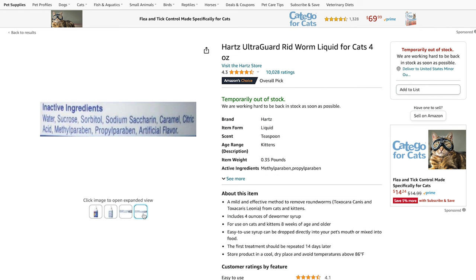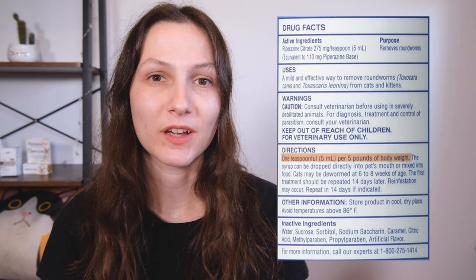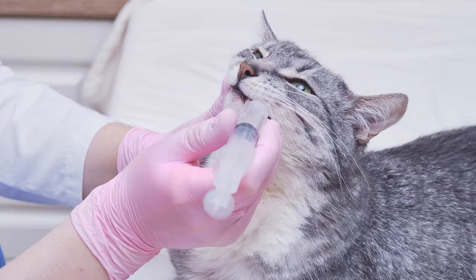My next recommendation is an over-the-counter option that only addresses roundworms: the Hartz UltraGuard Rid Worm Liquid Dewormer. This is probably my least favorite product on this list. The main reason is that it contains some artificial flavors and sweeteners, which I don't think are necessary. But if you have a cat who is not at all comfortable with taking tablets or pills, this liquid medication can be a little bit easier to give. Just remember that the doses tend to be kind of large — a five pound cat will need to take an entire teaspoon of it. The active ingredient is piperazine citrate, which has a pretty strong reputation for eradicating roundworm infestations. You will have to re-administer after 14 days to make sure you get rid of all the worms. On a per dose basis, this is the lowest cost dewormer on this list, at about 32 cents per dose.